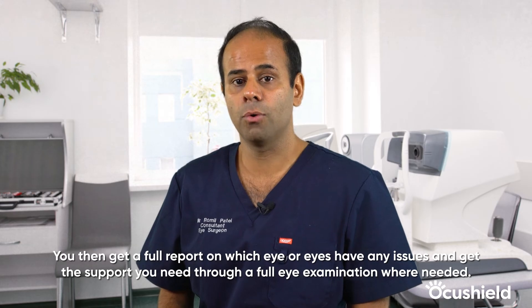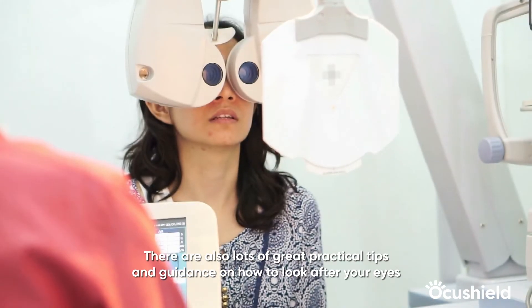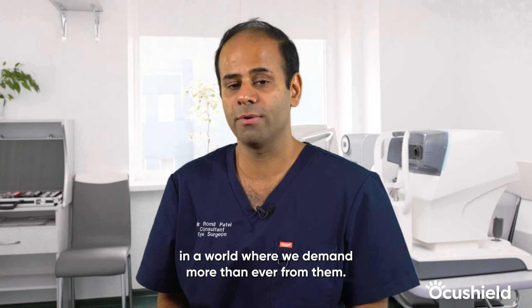You then get a full report on any issues that have been identified and get the support you need through a full eye examination when needed. There are also lots of great practical tips and guidance on how to look after your eyes in a world where we demand more than ever from them.